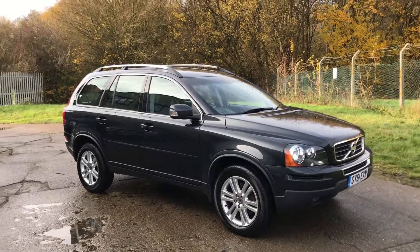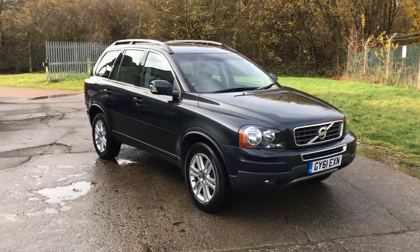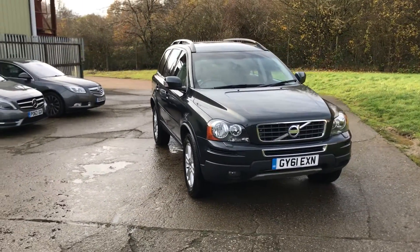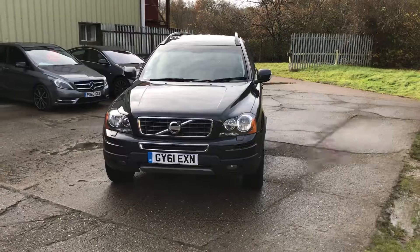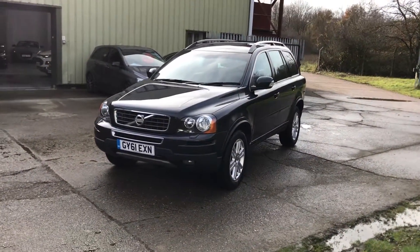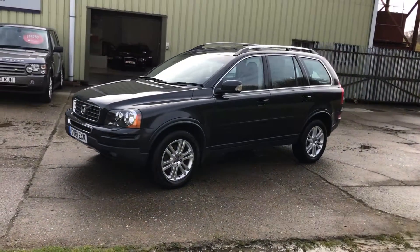Our latest addition to arrive: Volvo XC90, D5 SE Automatic, 2011 on a 61 plate, 70,000 miles. As you can see, finished in a very dark grey metallic with full black leather upholstery inside.